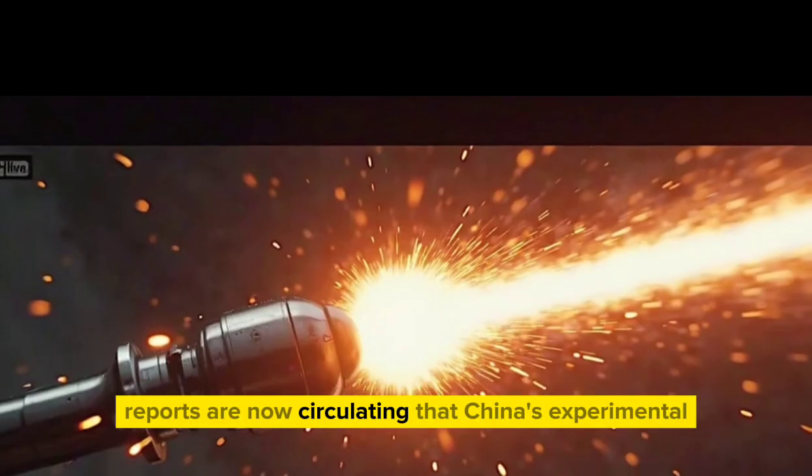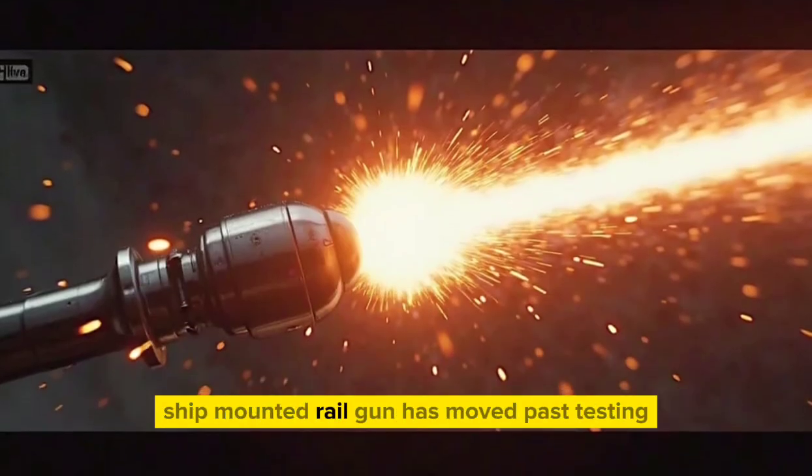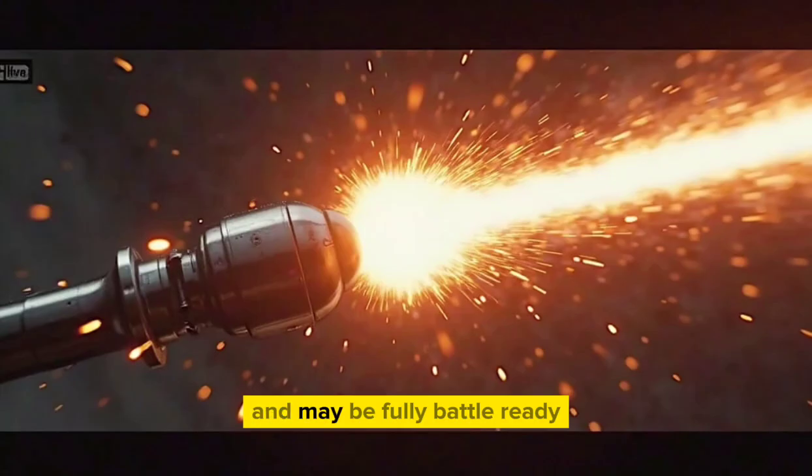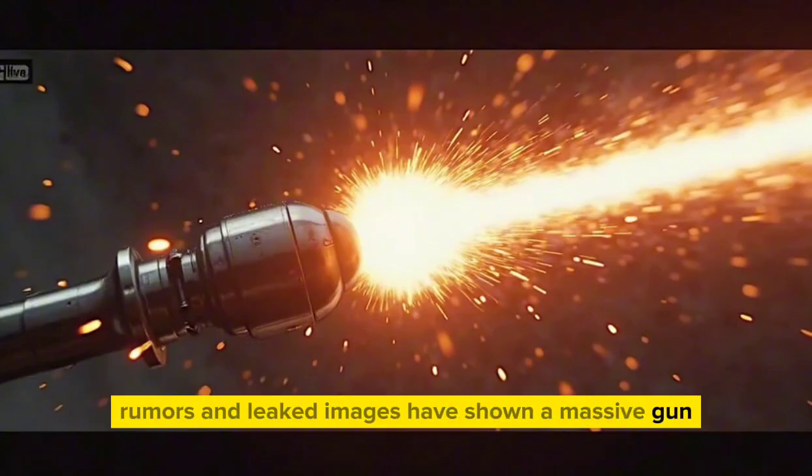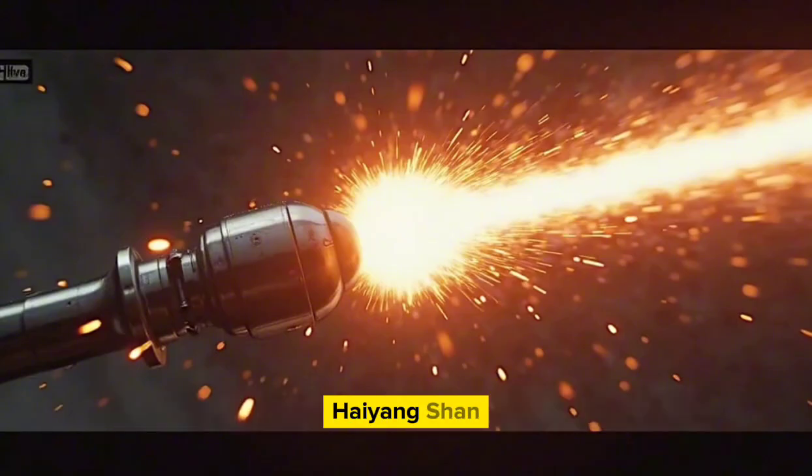Reports are now circulating that China's experimental ship-mounted railgun has moved past testing and may be fully battle-ready. For years, rumors and leaked images have shown a massive gun mounted on the Chinese Navy ship Haiyang Shan.